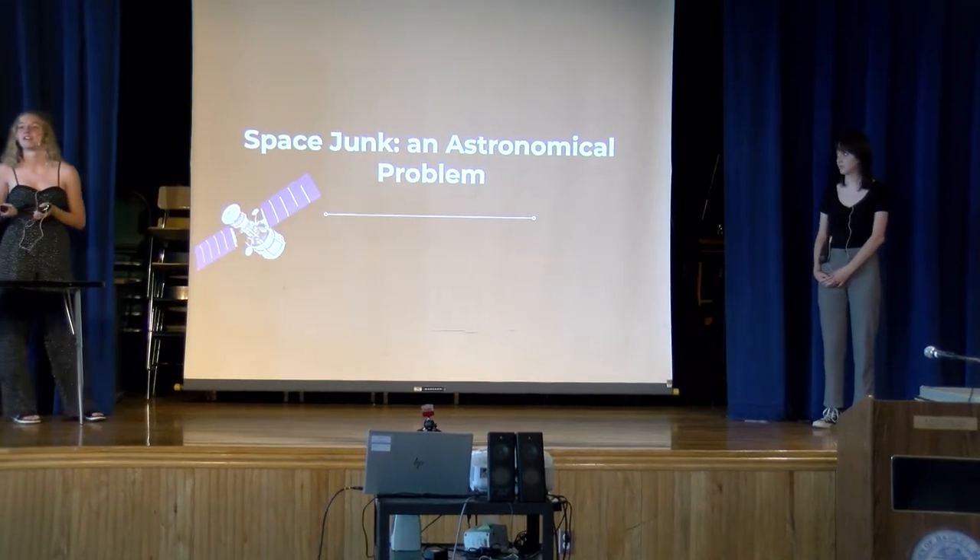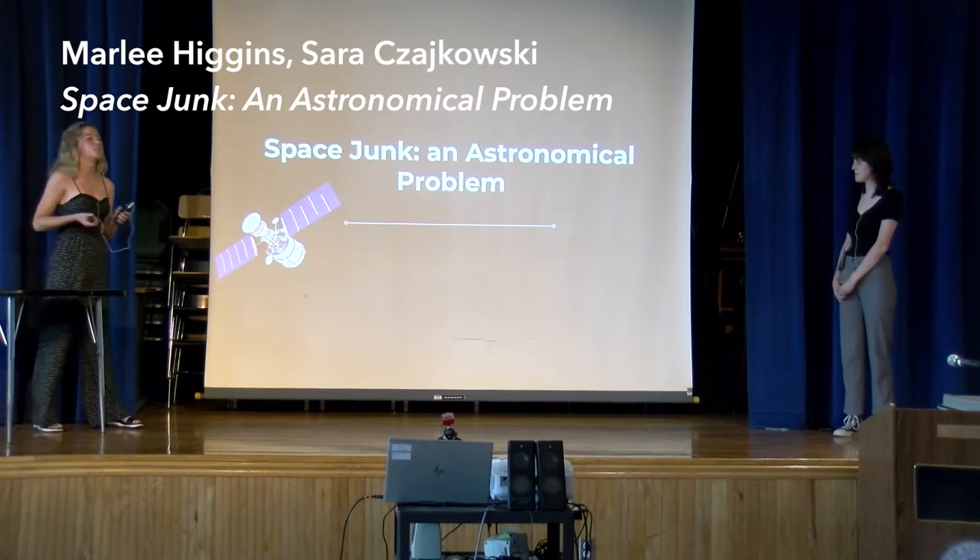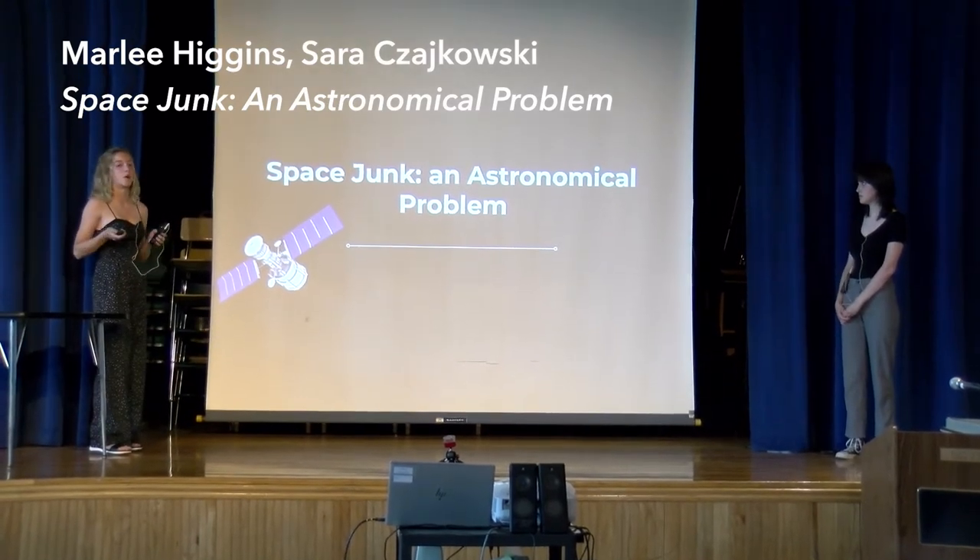Hello everyone, my name is Marley Higgins. My name is Sarah Szykowski. And today we're going to be talking to you about Space Jump, an astronomical problem.